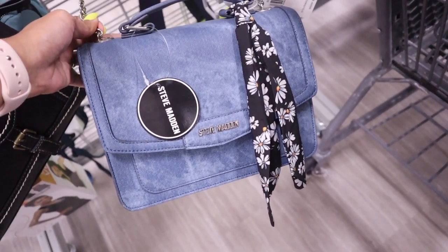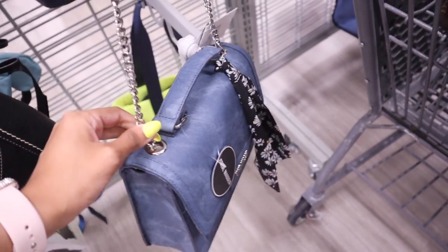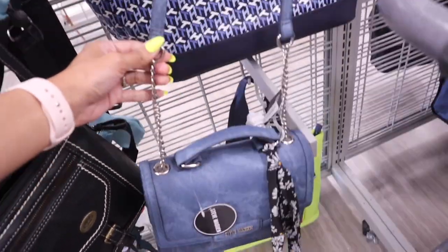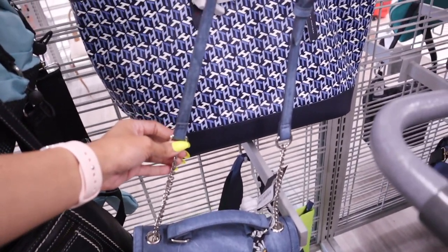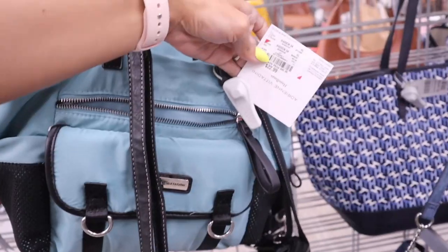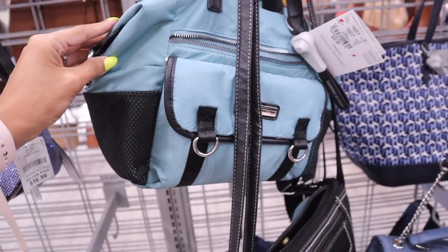Look at this bag too — a denim purse from the brand Steve Madden, originally $78 and here it's only $28. Definitely a deal. I love the straps — silver and denim. They also have this brand in a medium-sized purse for way less at $23. I love the material, super cute.